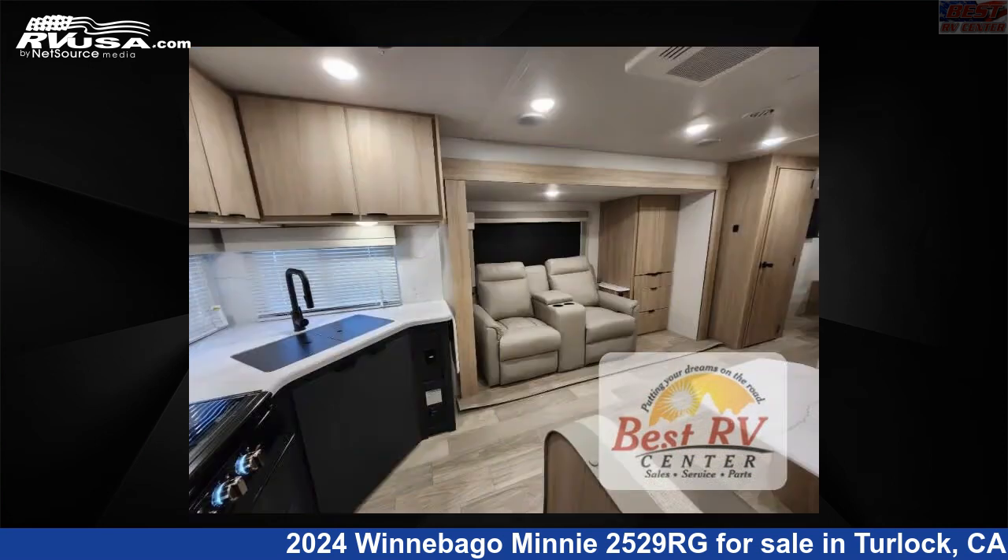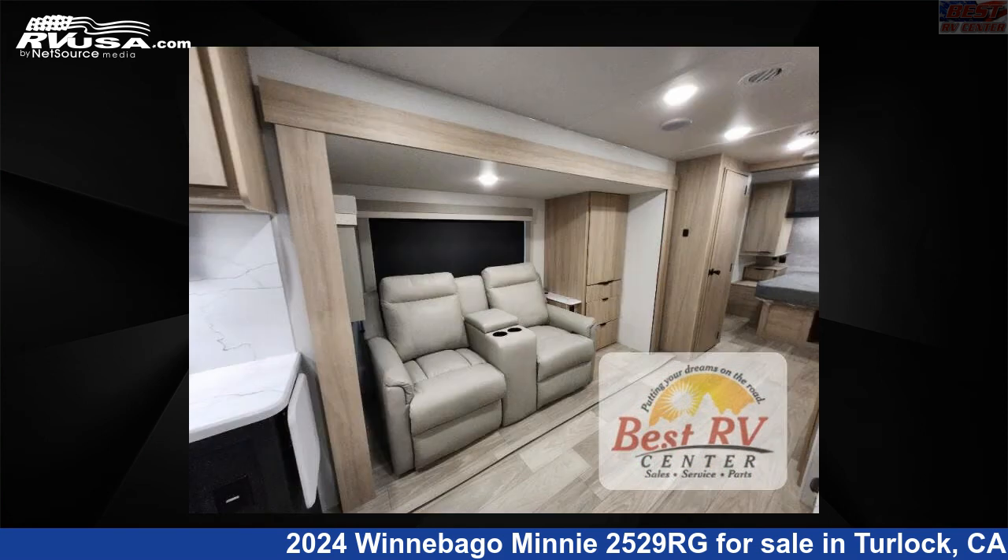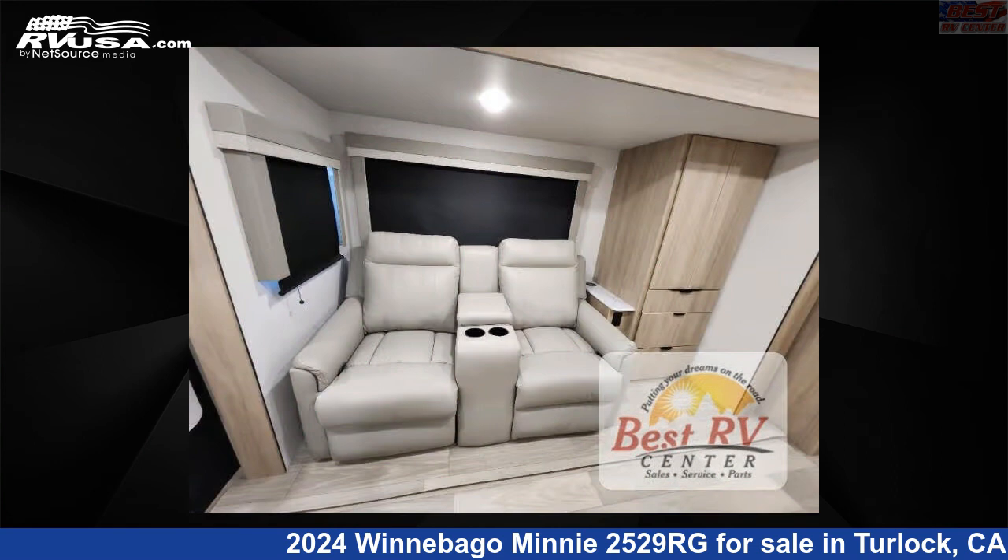This new Winnebago is 29 feet 0 inches in length and features a cobalt interior, sleeps 5, slide-out, and 60 gallons fresh water capacity.